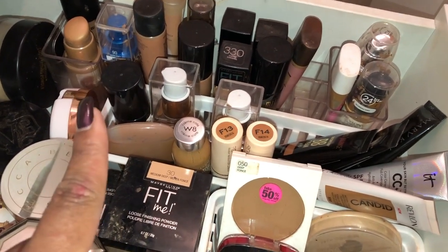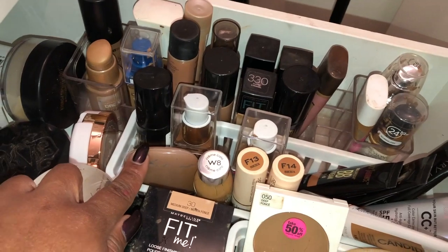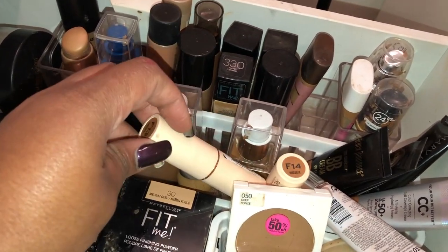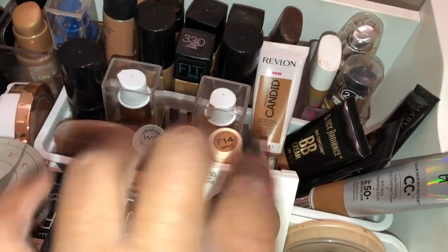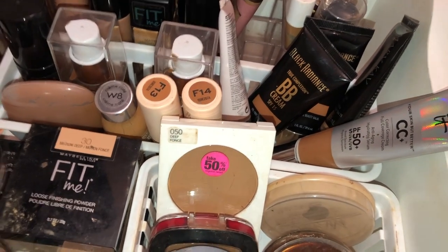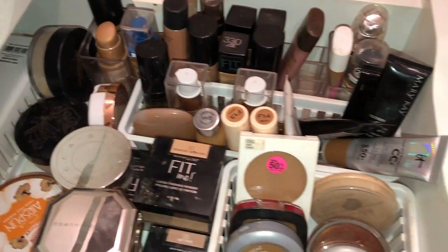My liquid foundations are in the back. My most-used ones are in the front — a Marc Jacobs foundation I got in an influencer box, some Milani foundations, the new CoverGirl Healthy Elixir, my favorite stick foundation from Makeup Revolution in two colors, and the Revlon Candid foundation I just bought and have used twice — I love it so far. I also have the Black Radiance BB cream in Honey Amber, which I highly recommend — full coverage, available at Walmart for around six dollars.